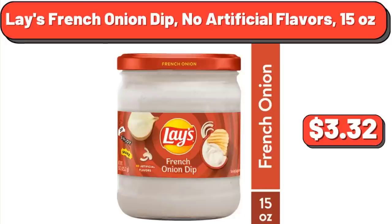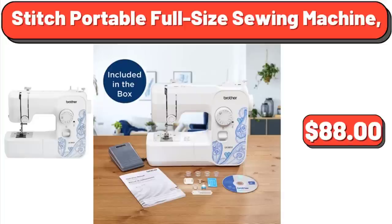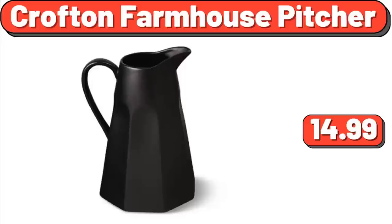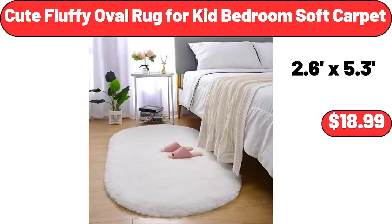Lace French Onion Dip No Artificial Flavors, 15 Ounces: $3.32. Stitch Portable Full Size Sewing Machine: $88. The Pioneer Woman Quart Air Fryer with LED Screen: $70. Crofton Farmhouse Picture: $14.99. Cute Fluffy Oval Rug for Kid Bedroom Soft Carpet: $18.99.